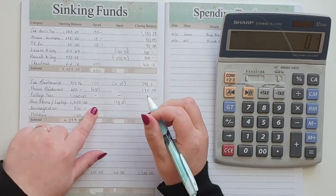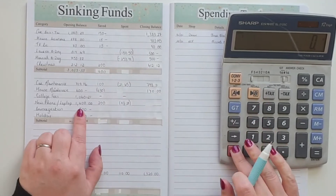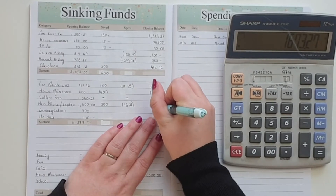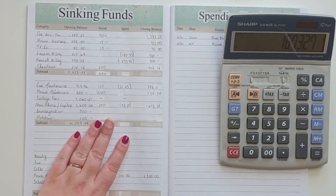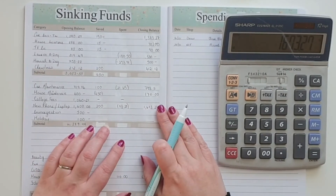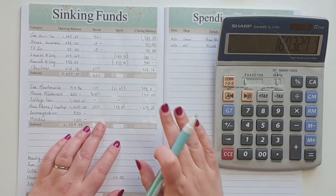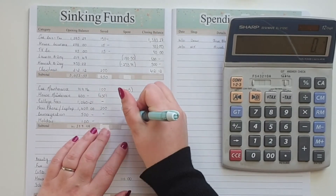In college fees there was no movement at all. For the new phone and laptop fund, I put in €200. I am looking for a laptop that is fast but at a decent price. At the moment everything takes so long to do, and I know I could be so much more efficient if my laptop was quicker — I have a very basic one that only cost a few hundred euro. So if anybody has any recommendations on laptops I would love your help. Immigration — I haven't done anything there.